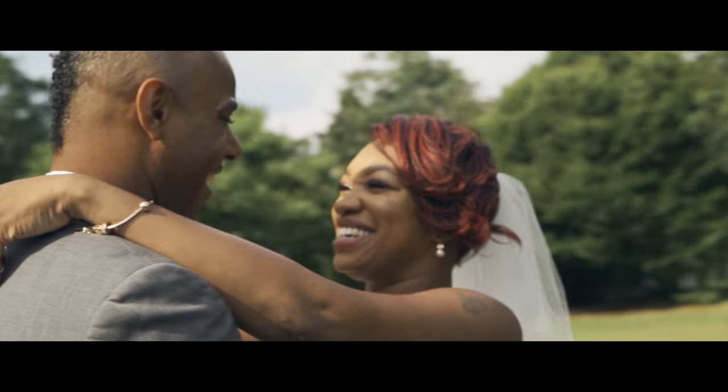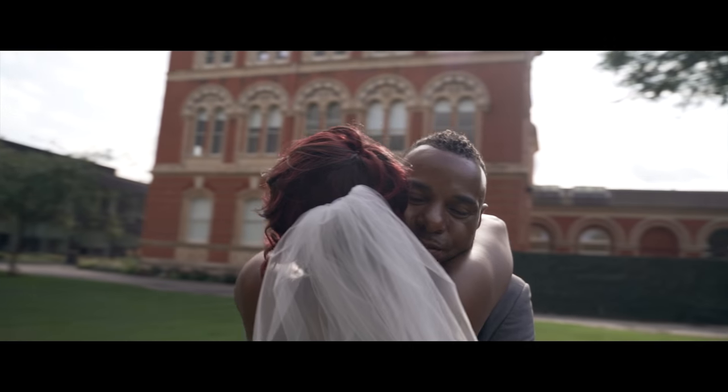Happy new year guys, welcome back to the channel. It's the first video of the year. In this video I'm just going to chat to you about the couple shoot at a wedding and how I film it.